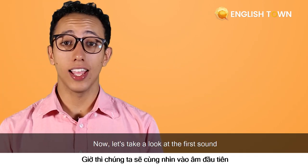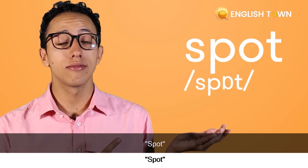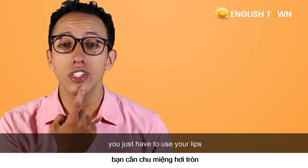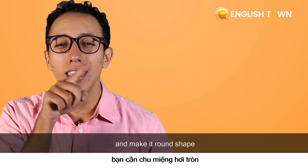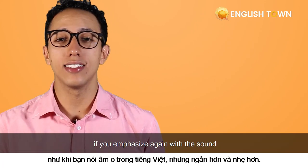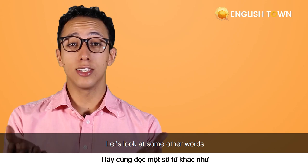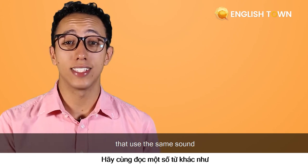Now let's take a look at the first sound — 'ah', like in the word 'spot'. In this one, you just have to use your lips and make a round shape. Ah. It's a lot easier if you emphasize the sound. Ah. Spot.